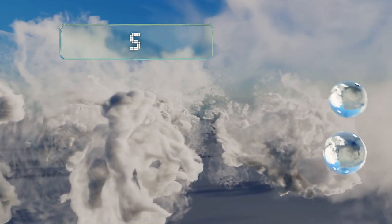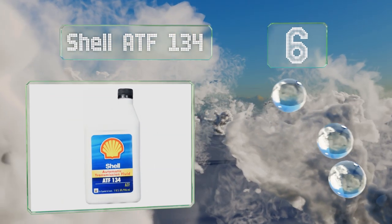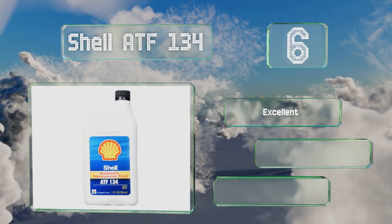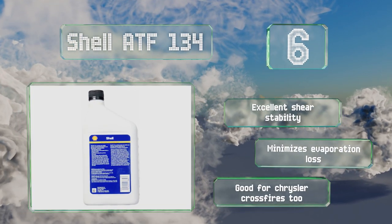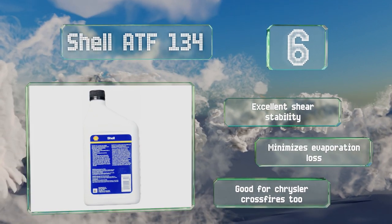Moving up our list to number 6, Shell ATF134 is a semi-synthetic formula that's approved for use in Mercedes-Benz vehicles with 7-speed automatic gearboxes and is considered suitable for any automobile with a NAG2V transmission and wet starting clutch. It offers excellent shear stability and minimizes evaporation loss. It's good for Chrysler Crossfires too.